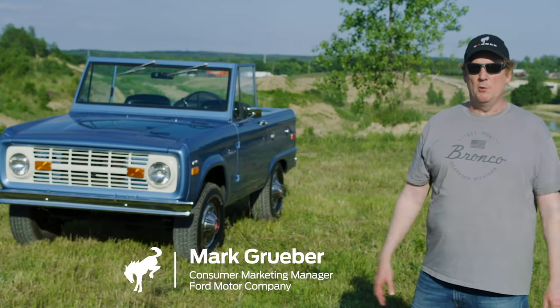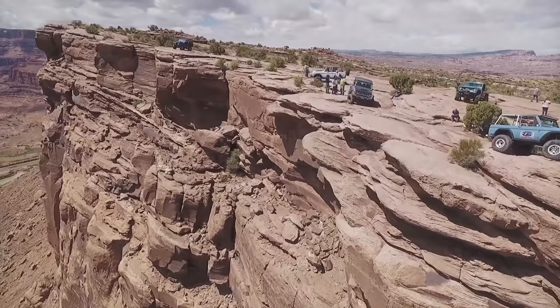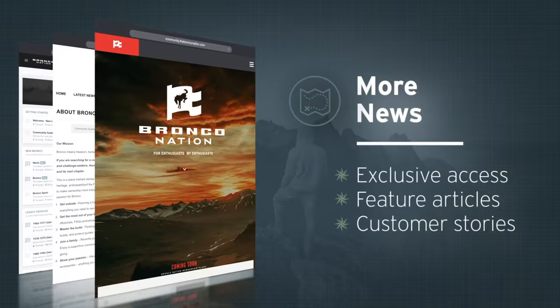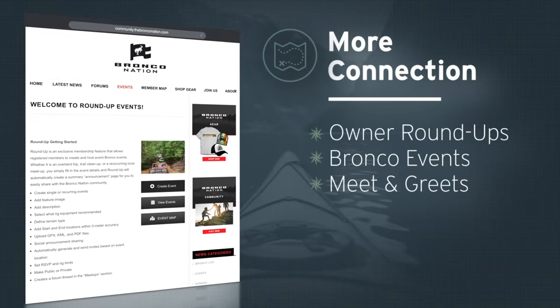Coming with the return of Bronco is a great new online community called Bronco Nation — a singular online community for Bronco lovers and fans to learn more about Bronco and the Bronco lifestyle.